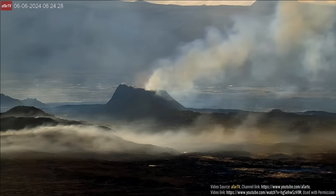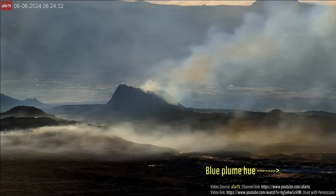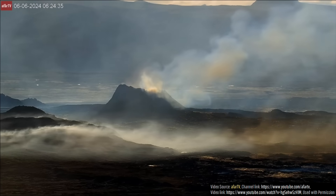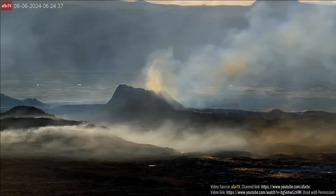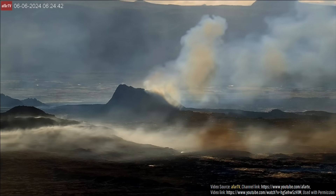Through degassing from this and nearby vents, you might occasionally see a faint whitish-blue hue rising from the ground instead of the usual solid white color. These bluish plumes contain abundant sulfur dioxide, which scatters light to give their non-white coloration.